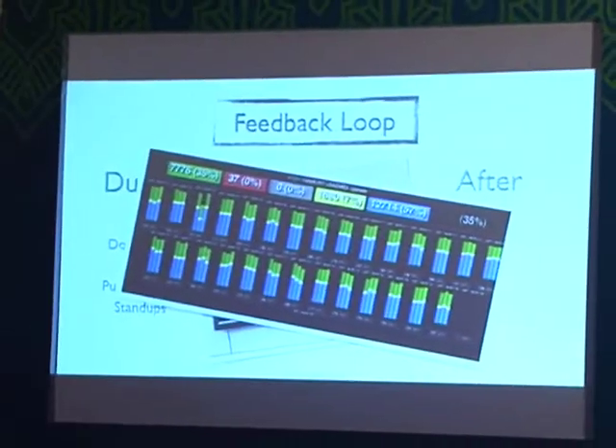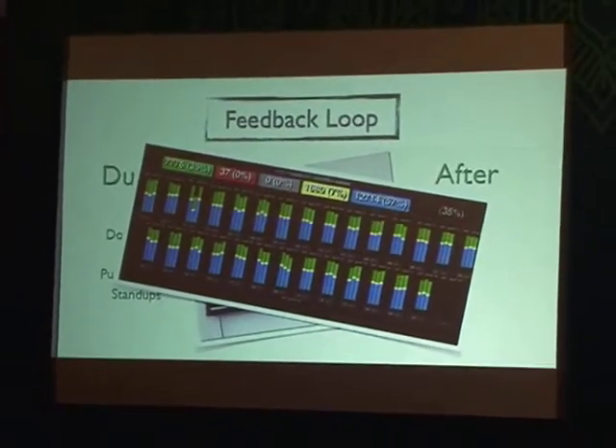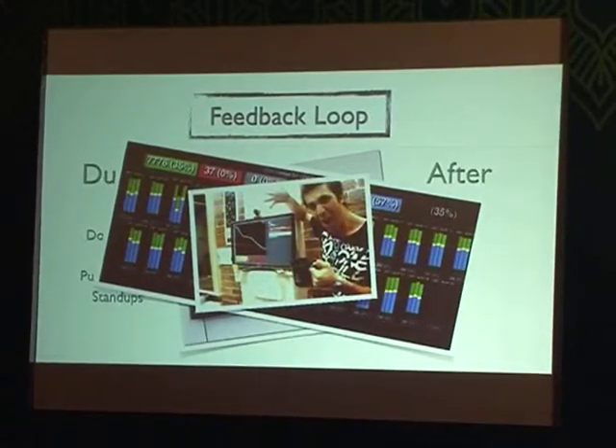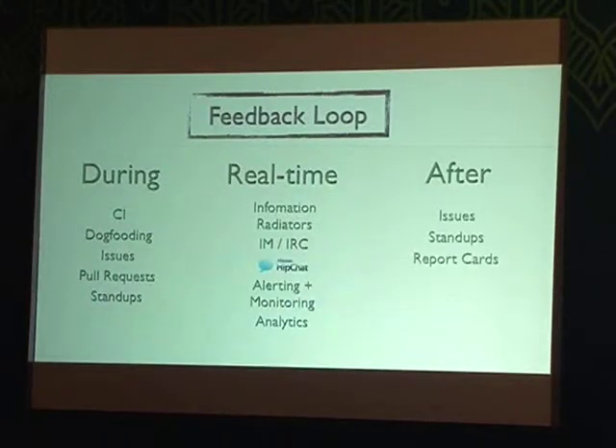On my floor at Atlassian we have about 20 to 30 TVs with different information relevant to each team. We have a support dashboard, a dashboard from our deployment tooling showing instance counts — you can see numbers adding up to about 20,000 instances while we're running a deployment out to production — and typical things like burndown charts for the development teams. After iteration we have the standard mechanisms: issues, bugs, support cases raised by external parties, daily stand-ups, pre-deployment stand-ups, and the deployment report cards.